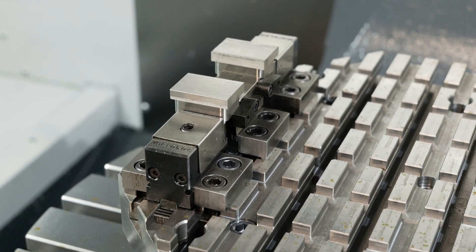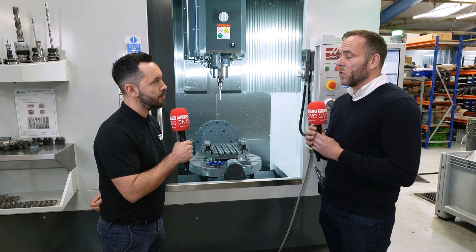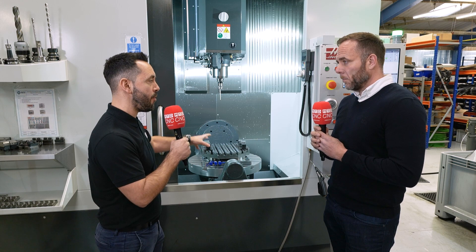He was very happy with the service we offered, and it obviously continued with the horizontal and the vertical. We're going to focus on the fifth axis solutions, but what problems did he present you with? Well, originally he wanted to get more throughput and be able to put more parts on the machine at once. But later on, his work slightly changed, and once he'd got the production facility set up on the horizontal, he was using this for more small batch work. So that's when we introduced the zero-point system.